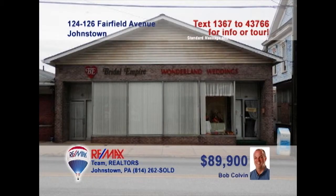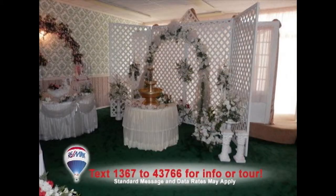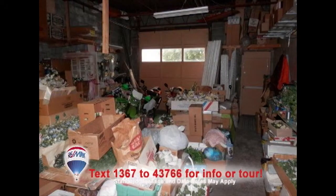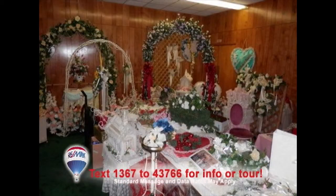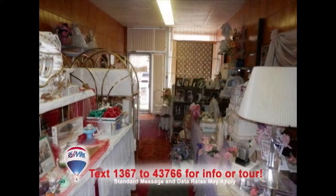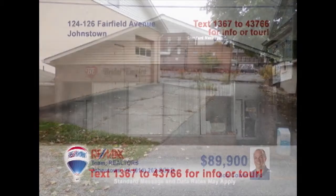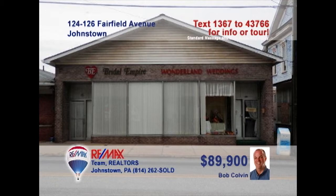Looking for the right location for your new business? Listing leader Bob Colvin presents this West End location in a high-traffic area. This commercial building with concrete block construction offers multiple large display rooms, as well as several storage areas. You'll also find two office spaces, plus one and a half bathrooms. There's parking out back, plus a garage with a 10-foot door. Contact a Bob Colvin team buyer agent and get started on your success.